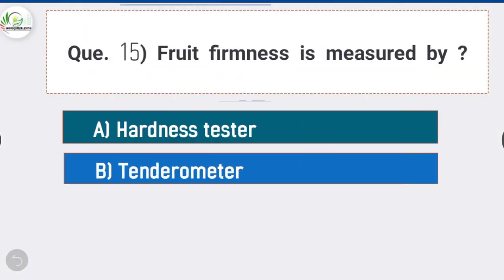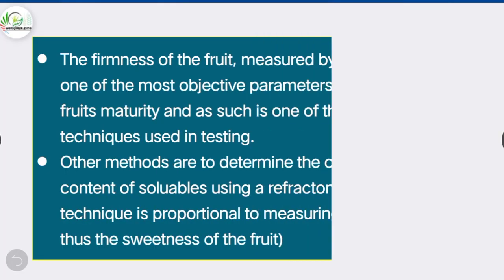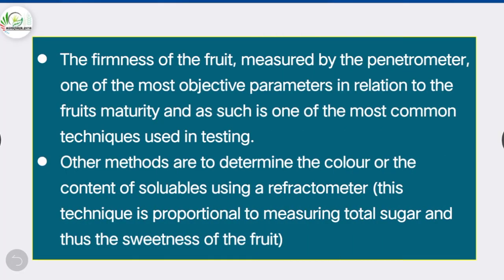Question 15: Fruit firmness is measured by — option D is correct: penetrometer. The firmness of the fruit is measured by the penetrometer, one of the most objective parameters in relation to the fruit's maturity and one of the most common techniques used in testing. Other methods include determining color or soluble content using a refractometer, which is proportional to measuring total sugar and sweetness.